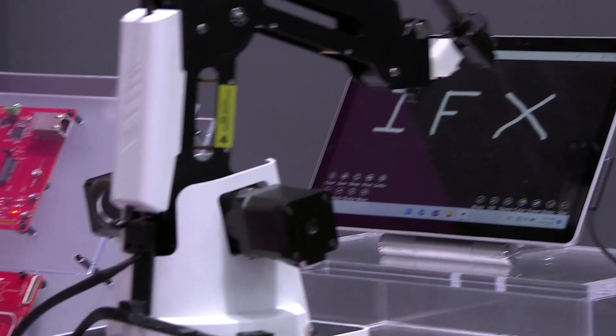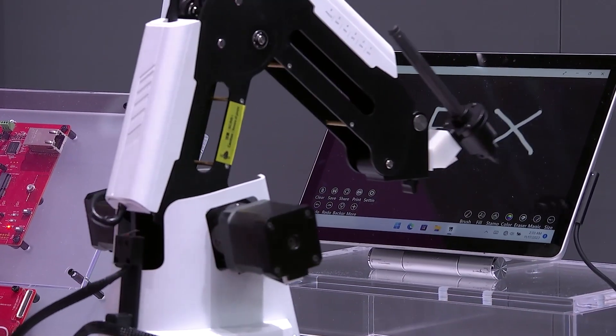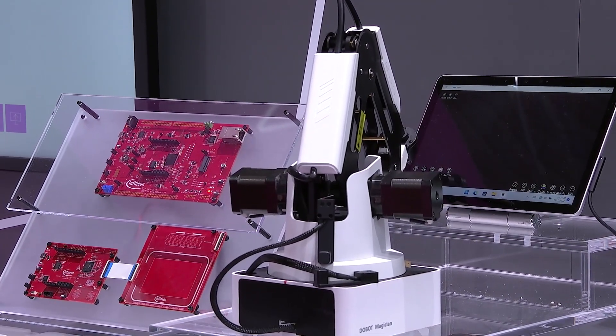And then I can go back to the home position, so you can see another movement of the robotic arm. Everything is done very fast in real time, and eventually you can see now it's clearing up the screen. Please make sure to visit us here at the Electronica booth of Infineon, especially in the industrial IoT area where the XMC7000, the new family member of the XMC family, is on display.